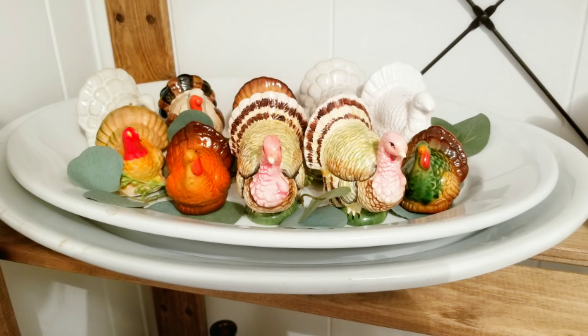Right off the bat she gave me some turkey salt and pepper shakers and I am obsessed with these! I've been dying to put these in my collection. I'll put a picture in of how I styled them. I don't do much for Thanksgiving but I have a platter that I keep all my salt and peppers in. Next I opened up this little spritzer.